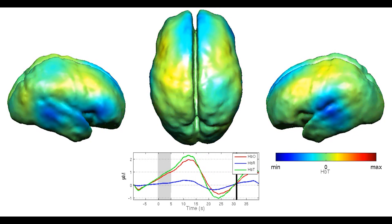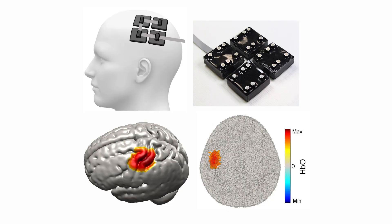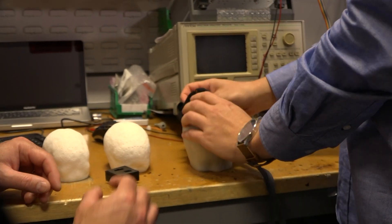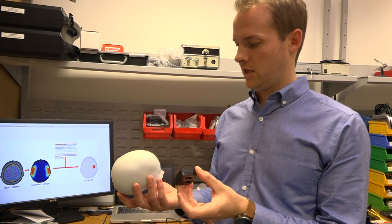Almost all DOT systems built to date use a large number of heavy optical fibers, which means they are bulky, and there is only a certain number of sources and detectors that you can fit on the head, and that limits your image quality. By miniaturizing the electronics and moving to a wearable device, not only do you open up the technology to new experimental environments, but it allows you to make a step change in the quality of data you are able to obtain.